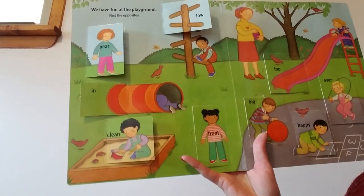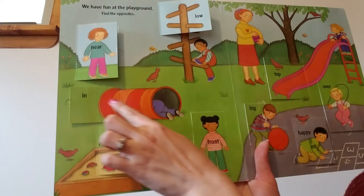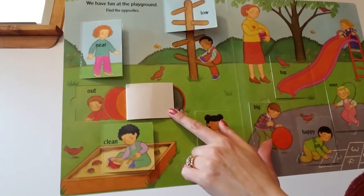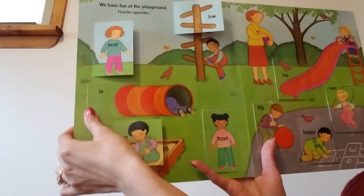This person is in — they're in the tunnel. What's the opposite of in? Out. I think maybe it's a boy and it looks like he's out of the tunnel now. Out, in.